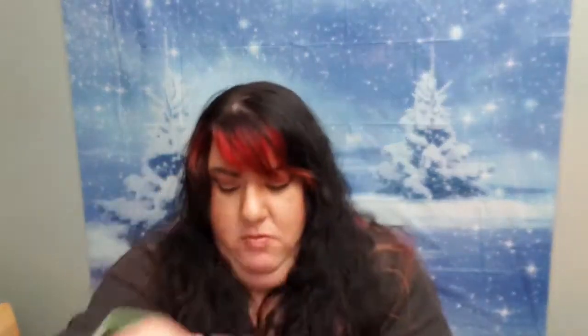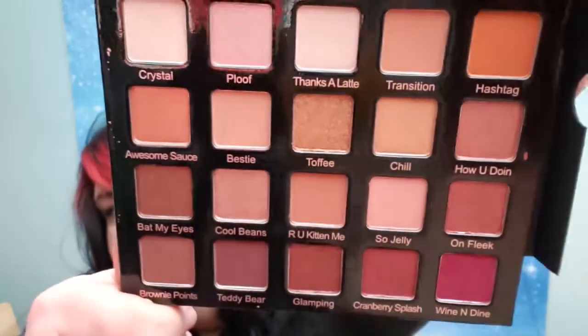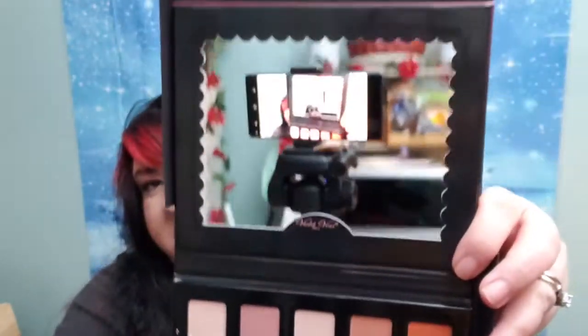Let me just get this open. Oh my goodness, ta-da! Oh, I love the mirror on it. This palette is beautiful. Lots of colors and a nice big mirror. That's really cool. And now that I see the lip gloss up closer — it's pretty. I love these colors.